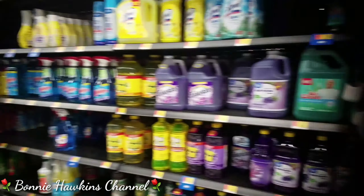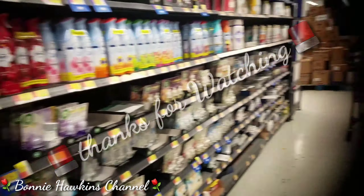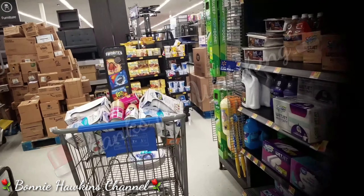This concludes this little shopping snippets from the Bonnie Hawkins channel. Be sure to come back again for more videos. God bless you.